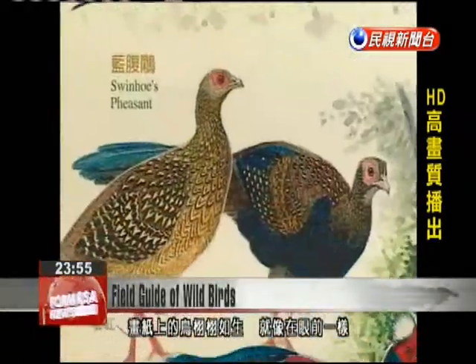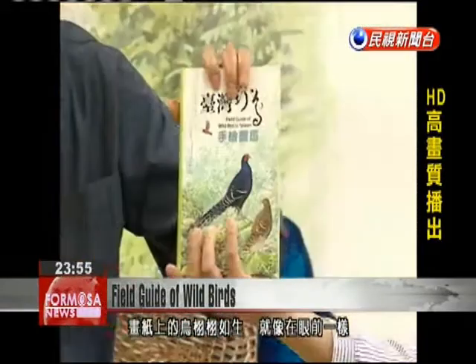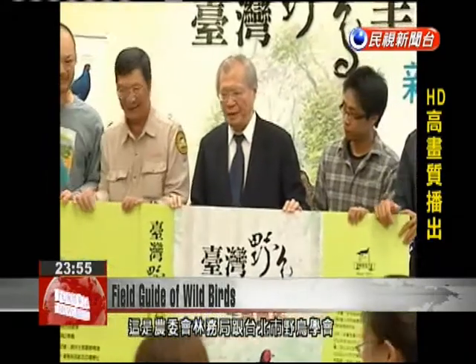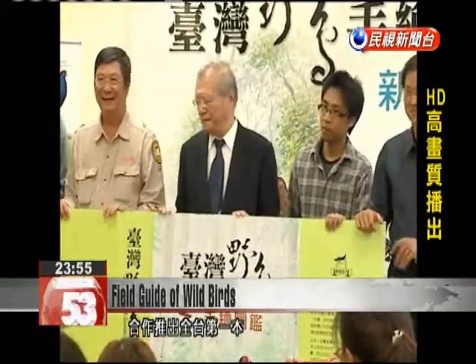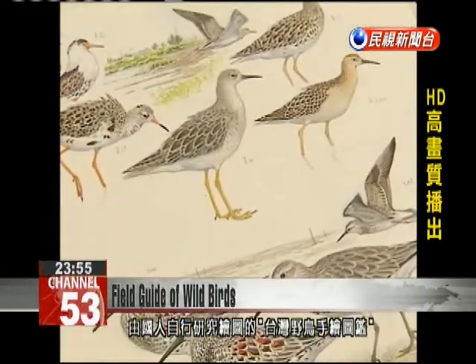This lifelike illustration of a bird in flight is the result of cooperation between the Council of Agriculture's Forestry Bureau and the Taipei Wild Bird Society, as contained in this field guide of wild birds in Taiwan, which includes independent research and illustrations.